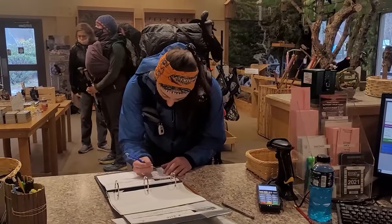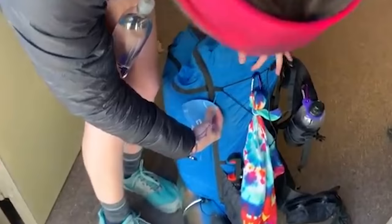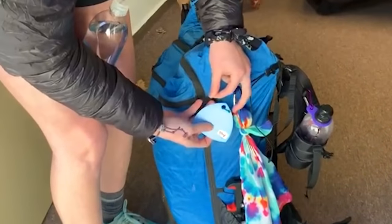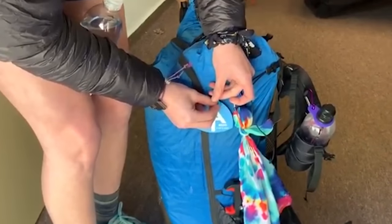You can register online ahead of time or when you get there. You'll sign in and they'll give you a hiker tag — a little piece of plastic that hangs off the back of your backpack. I really like having it because it shows that I'm a thru-hiker. If you run into other people on trail and they have the hiker tag, you know they're thru-hiking or section hiking the AT, and it makes you feel part of the community.